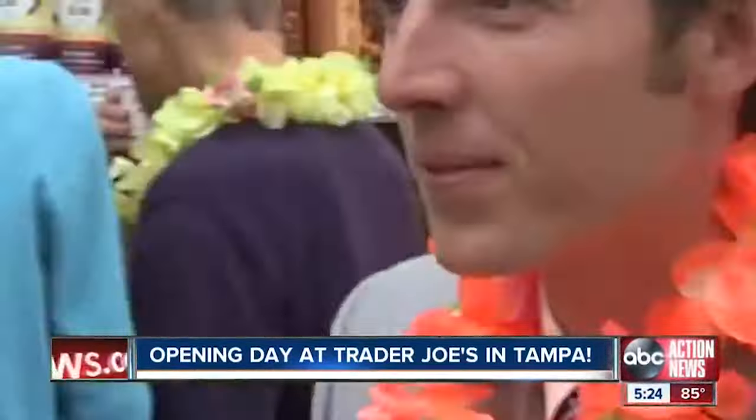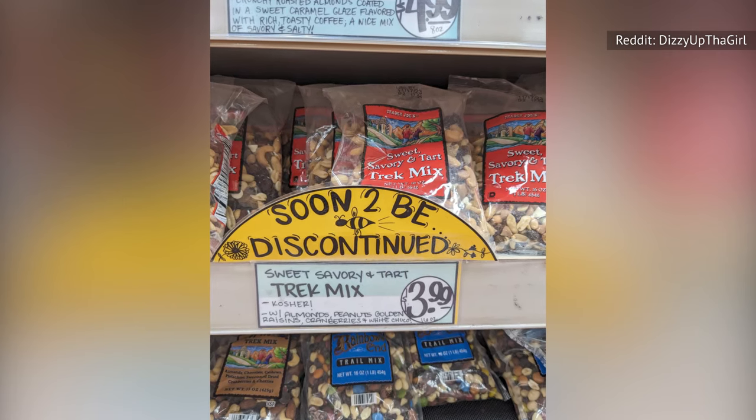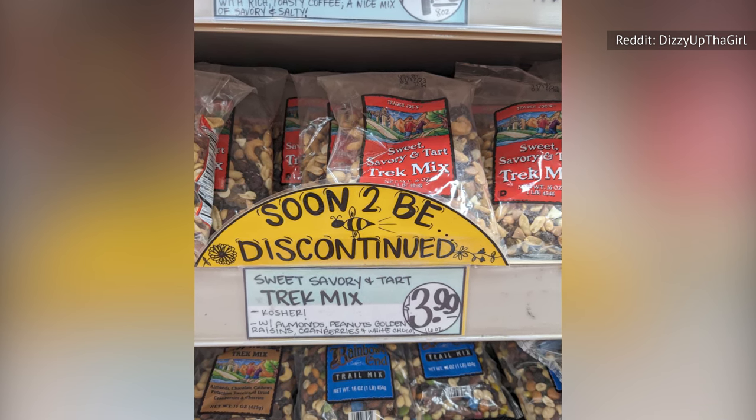A Reddit user shared a photo of one in the Trader Joe's subreddit. The yellow half-moon sign was positioned directly above Trader Joe's iconic hand-lettered product description that reads: "Soon to be discontinued."